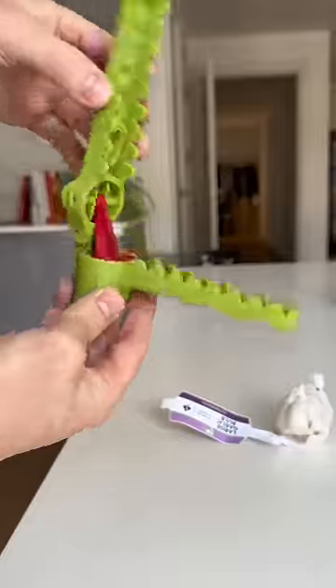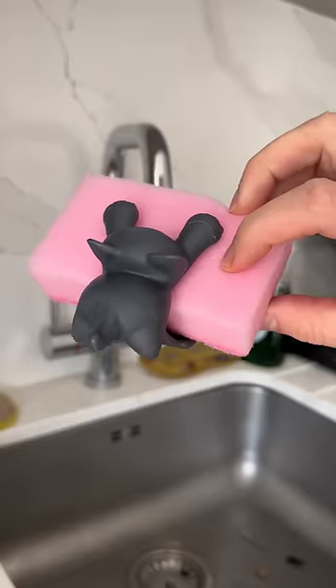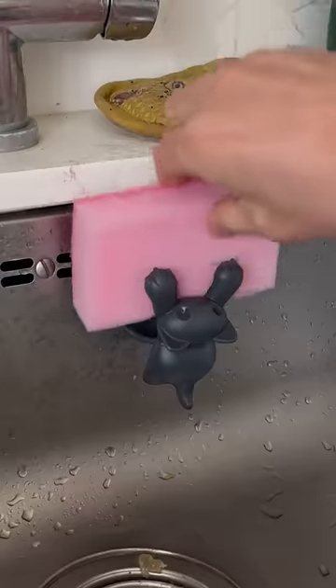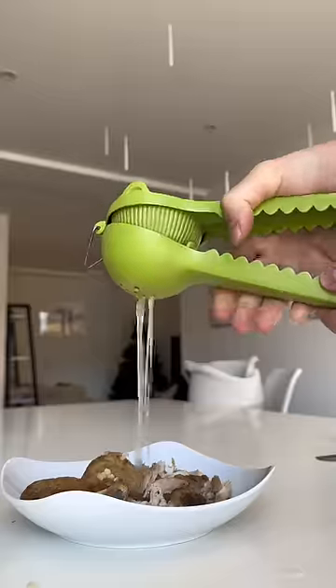This looks like a crocodile, but when you open the mouth and add some garlic, it presses it onto the food below and has a built-in wiper to clean it. This kitten has a suction cup on the back to stick to your sink so it can hold your sponge. This looks like an alligator, but when you add a lemon and press its snappers together, it separates the juice from the fruit.